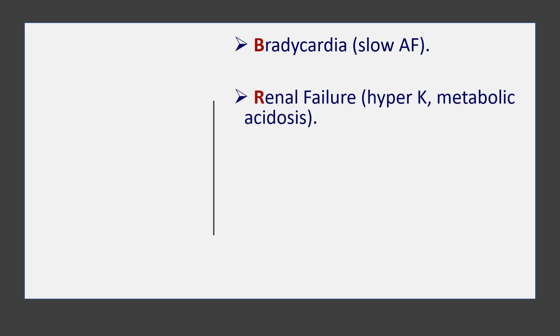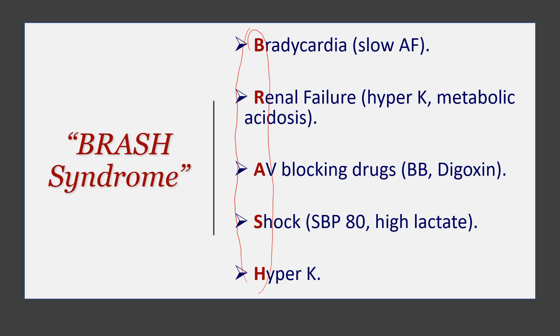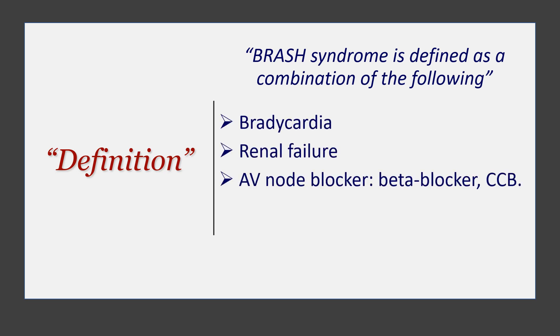To summarise the findings so far: we've got bradycardia in the form of slow AF, renal failure shown as hyperkalemia and metabolic acidosis, AV blocking drugs on board — beta blockers and digoxin — a shocked patient with a systolic of 80 and a really high lactate, and hyperkalemia with a potassium of 6.4. Combining all these findings gives us the diagnosis of this case, which is BRASH syndrome.